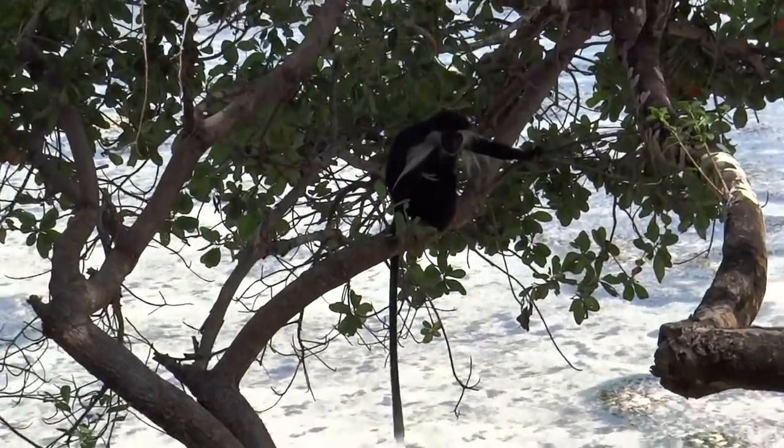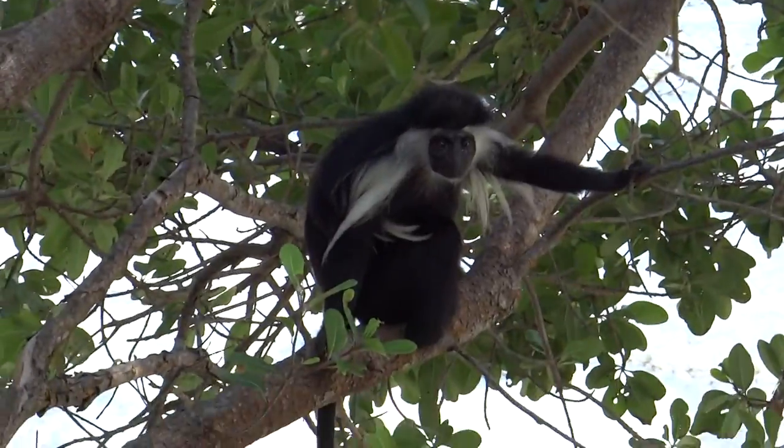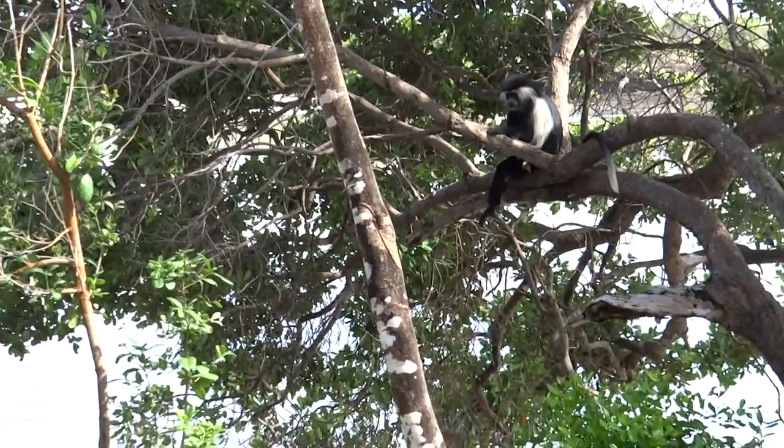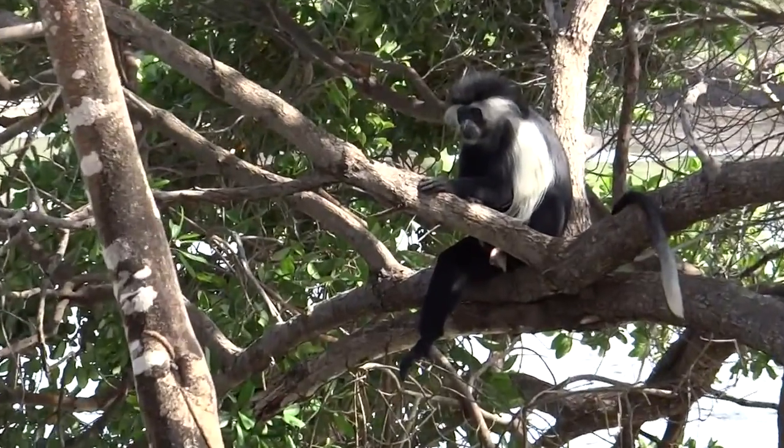You can sort of see the tail first — it's a bit dark here. They have very long tails and they look quite soft, but apparently they're not. Apparently they have scratchy fur. Look at the face on this one — look how close we are to that. Isn't that incredible?